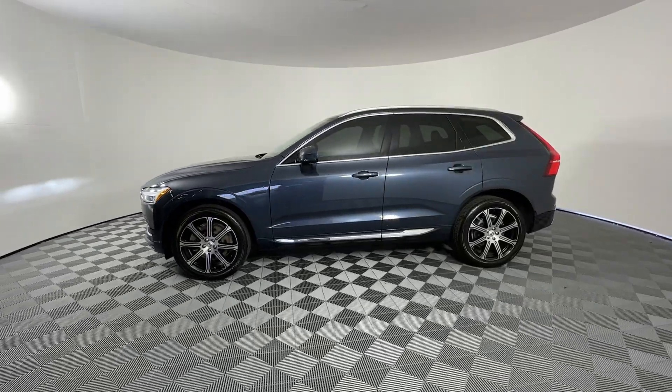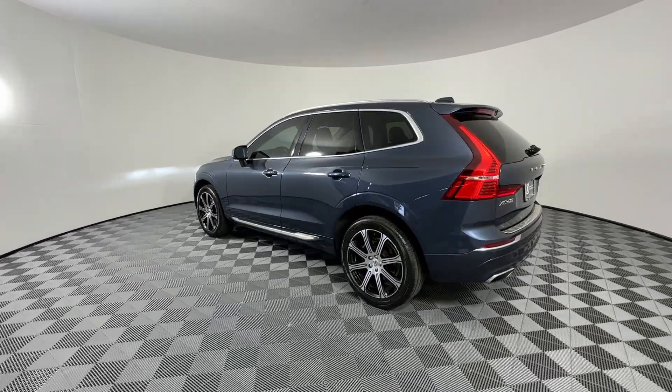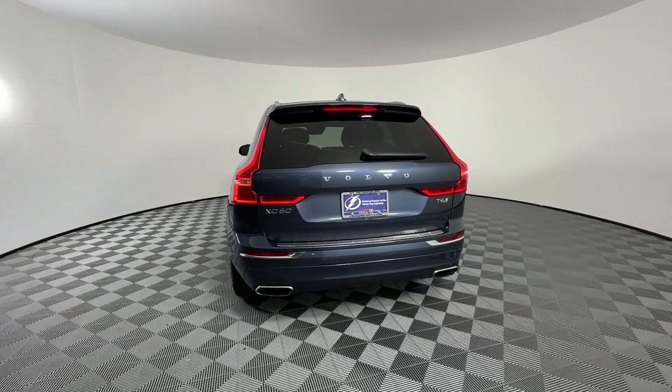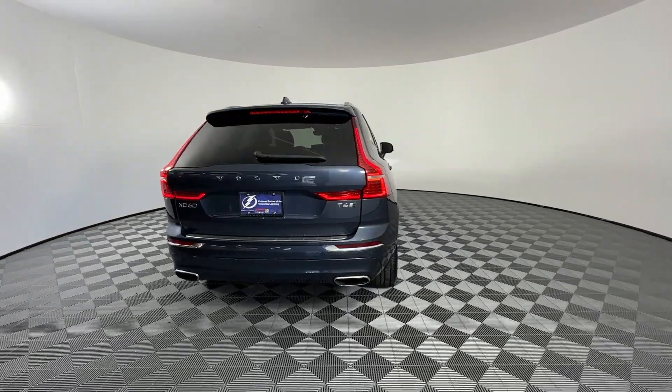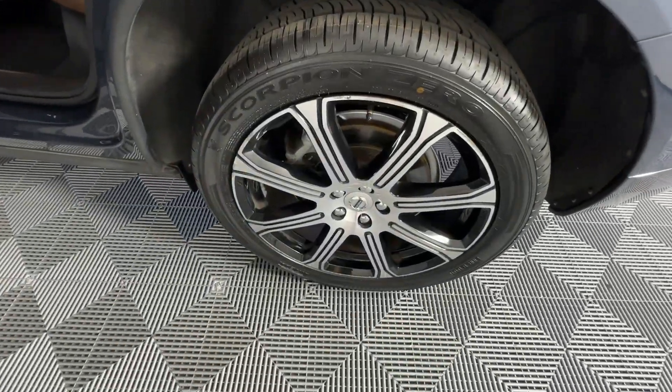These are just some of the great options this vehicle comes with: Apple CarPlay and/or Android Auto, Navigation System, Keyless Entry, Heated Driver Seat, Moonroof, Power Passenger Seat, Woodgrain Interior Trim, Heated Mirrors, Premium Sound System, and Backup Camera.